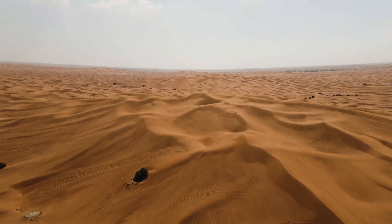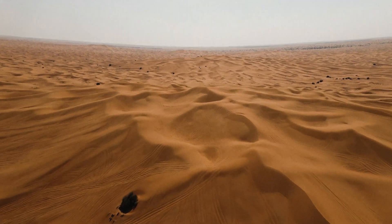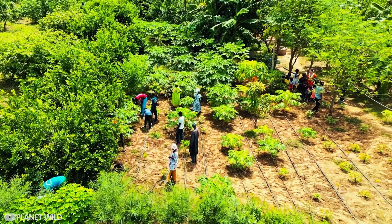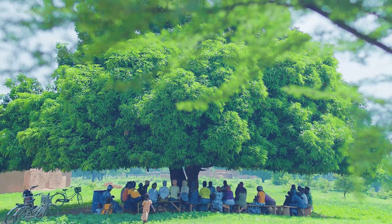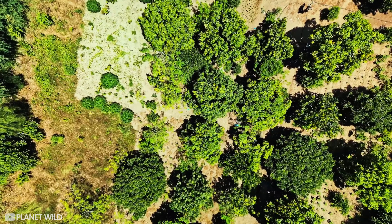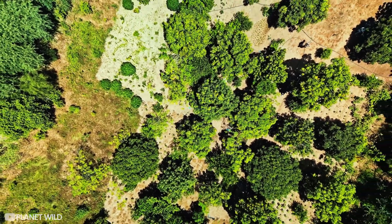As is evident with the Sahara, nature moves in cycles, and it will be green again. But we still need restorative efforts like the ones from Planet Wild to help struggling communities and ecosystems to thrive, who don't have thousands of years to wait.